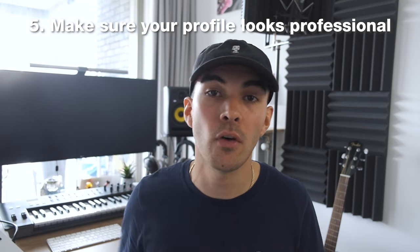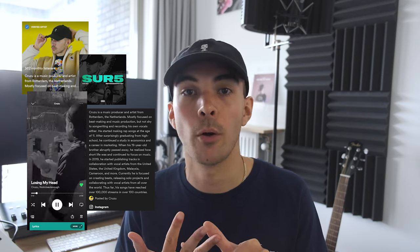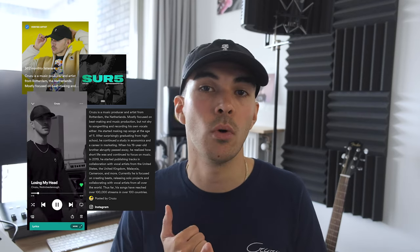Tip number five: make sure your profile looks professional. When people find your profile, make sure everything looks professional so they want to see more. You want people to take you seriously, stick around and be excited for what you will do next. Make sure you have a quality profile picture, some nice artwork or even better a canvas loop for your song, some information in your description about your artist profile and links to your social media channels in case people want to see more of you.